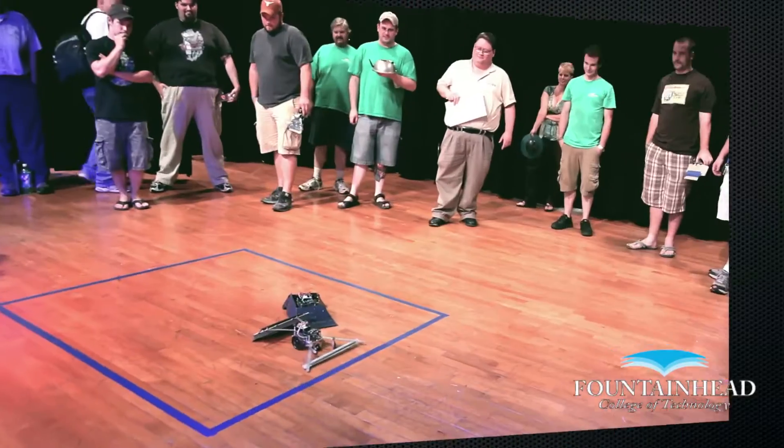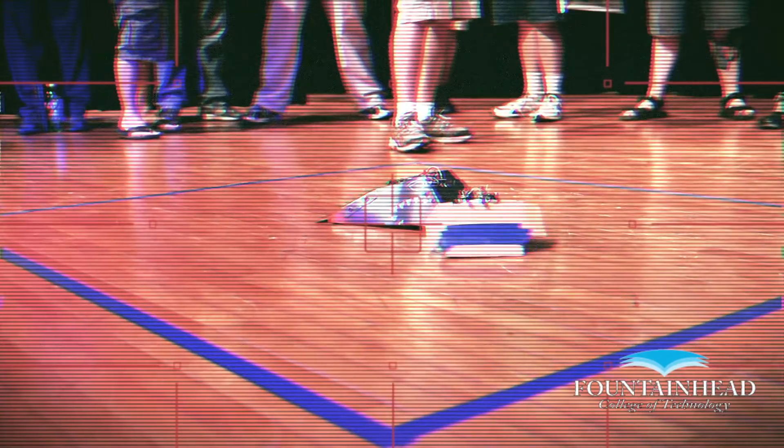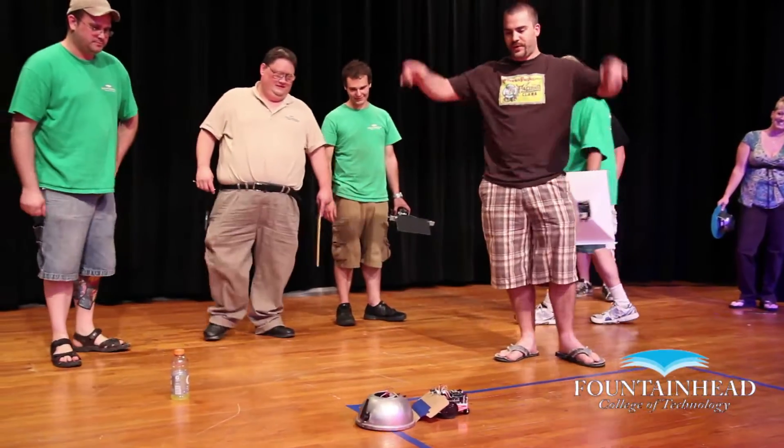These students aren't just having fun, they're learning about robotics. Programmable logic controllers, microprocessors, AC/DC circuits, solid state fundamentals and control systems.